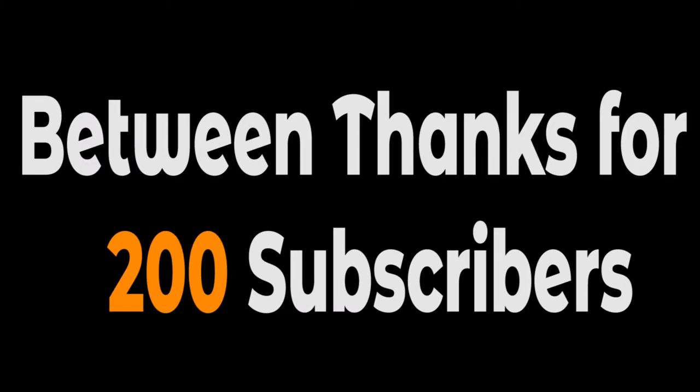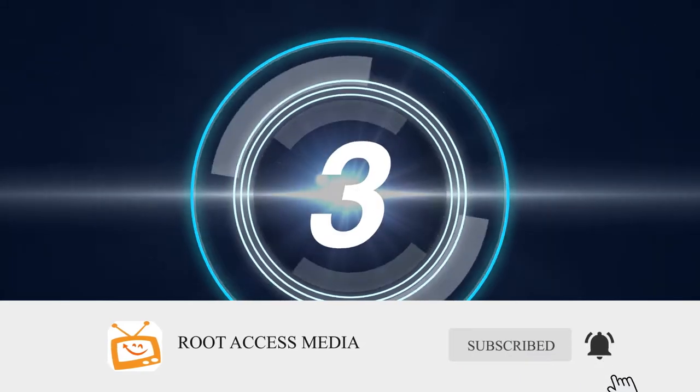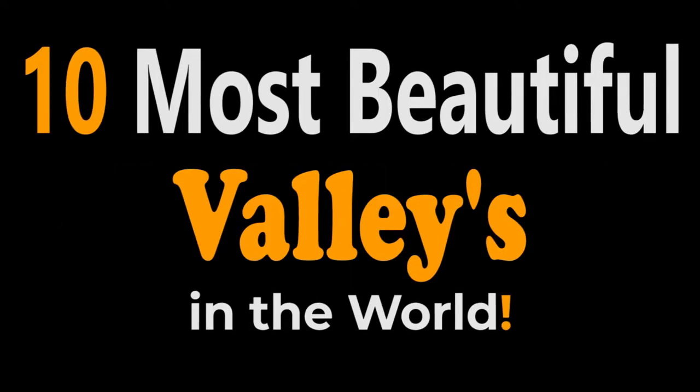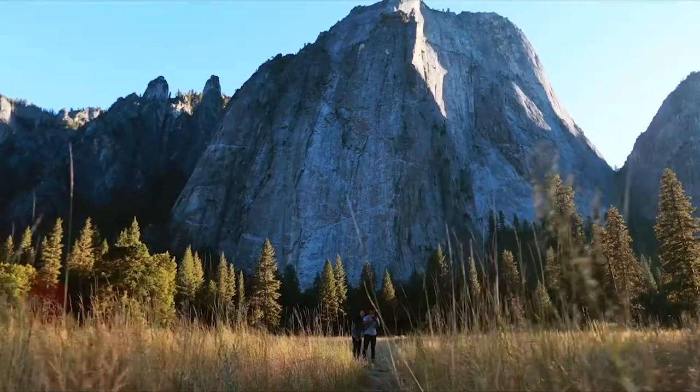Hey guys, welcome to our channel. This video is different from other videos as it's the first episode of our new series called Quick 10. In this series we basically explain 10 things in a shorter time. So before we begin, smash that subscribe button and hit the bell for future Quick 10 videos. In the first episode we are talking about the 10 most beautiful valleys in the world with the eye-dropping view.